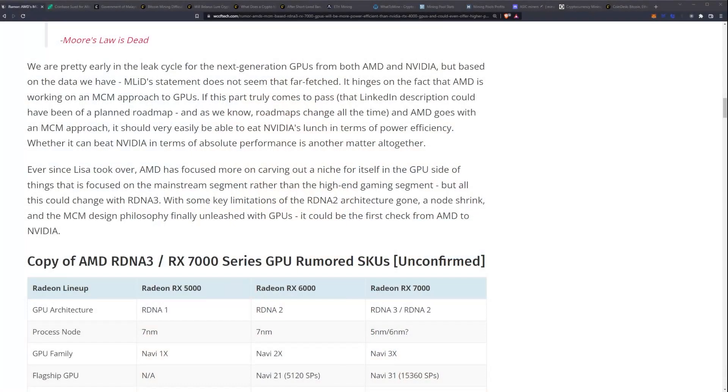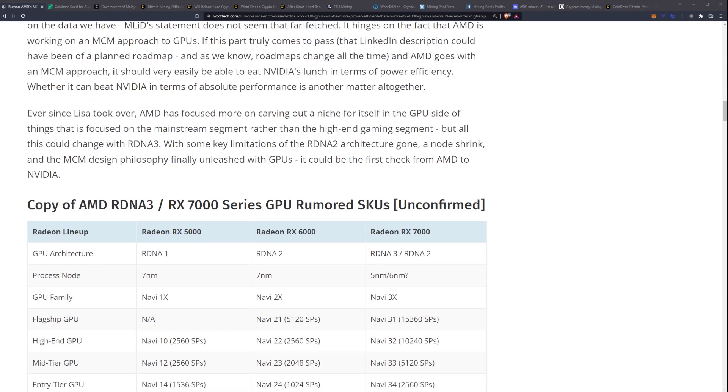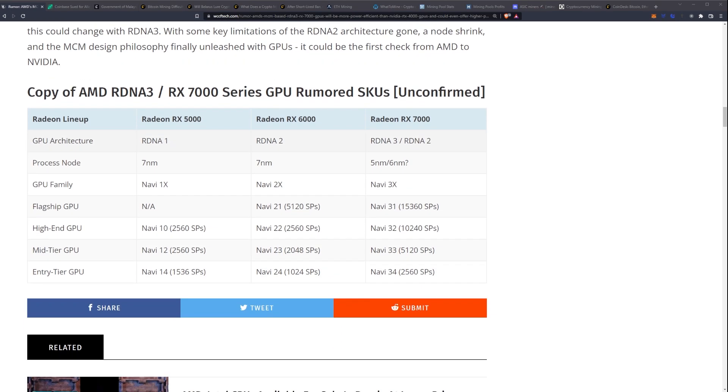Ever since Lisa Su took over, AMD has focused on carving out a niche on the GPU side and on the mainstream segment rather than the high-end gaming segment. But all this could change with RDNA 3 — with some key limitations of the RDNA 2 architecture gone, a node shrink, and the MCM design philosophy finally unleashed on GPUs. It could be the first real check AMD writes to Nvidia. The 5000, 6000, and 7000 series are laid out at 5nm and 6nm with multi-chip module design coming in.